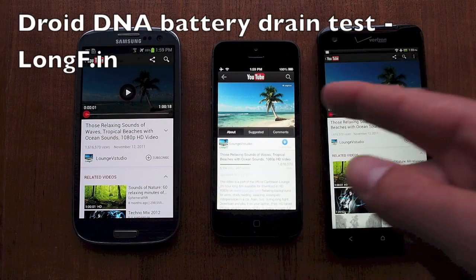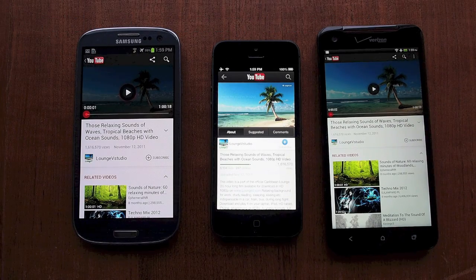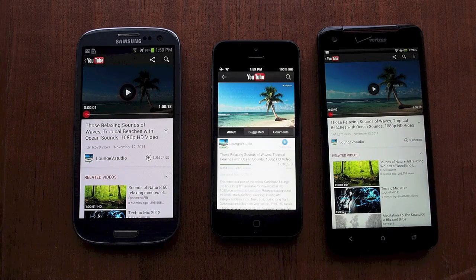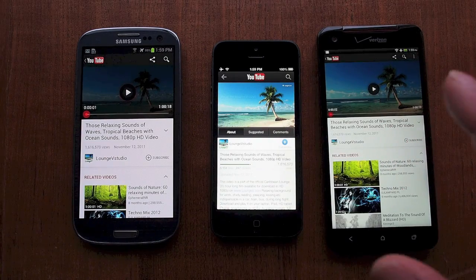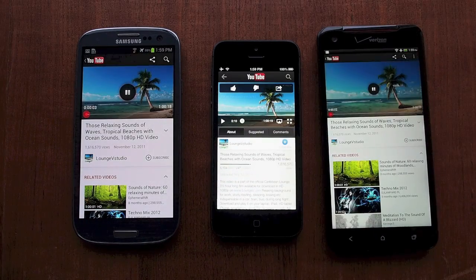Galaxy S3, iPhone 5, Droid DNA — all fully charged, set to max brightness and max volume. We're going to run a high-def video test over the next hour as a battery drain test. Everything's on airplane mode; wireless is the only connection. Sync is still enabled so Gmail is still checking on all three, but otherwise all apps have been closed. We'll fire these up and see you guys in an hour.